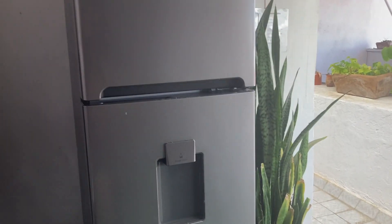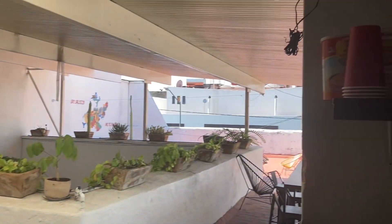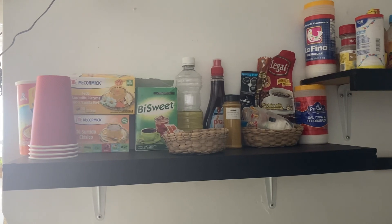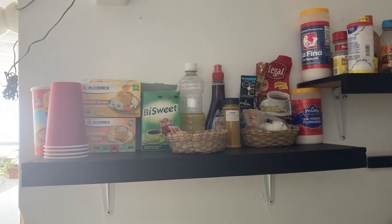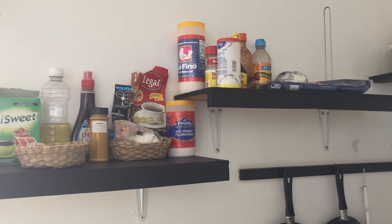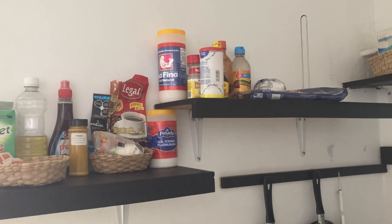We've got a full refrigerator. We are currently in a blackout right now so I'm not going to open the refrigerator. Guadalajara and all of Mexico does occasionally have some blackouts and power outages - if you're here during one, well, it just happens.